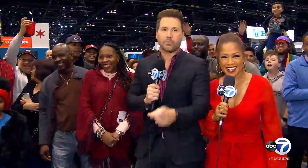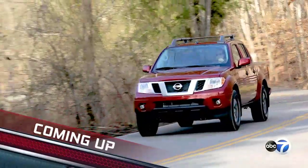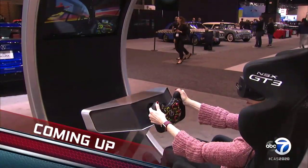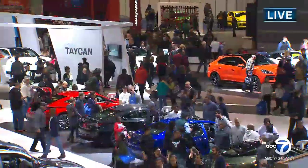Thanks for hanging out with us. Plenty more from the 2020 Chicago Auto Show. Coming up: see Nissan's new take on a classic pickup truck, Toyota updates a standout SUV, and see how some high-tech tools are helping pack plenty of fun into the Chicago Auto Show.